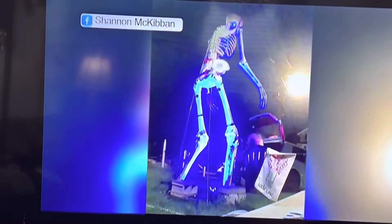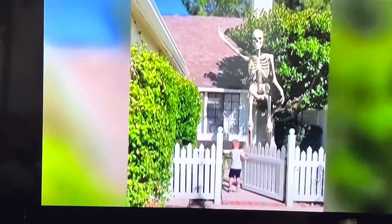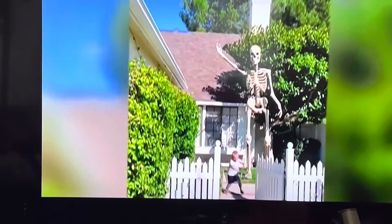Somebody wanted this huge glow-in-the-dark skeleton so badly, they tried to take off with it with a car. This youngster comes face-to-face with one of the giant skeletons, and it stops him in his tracks.